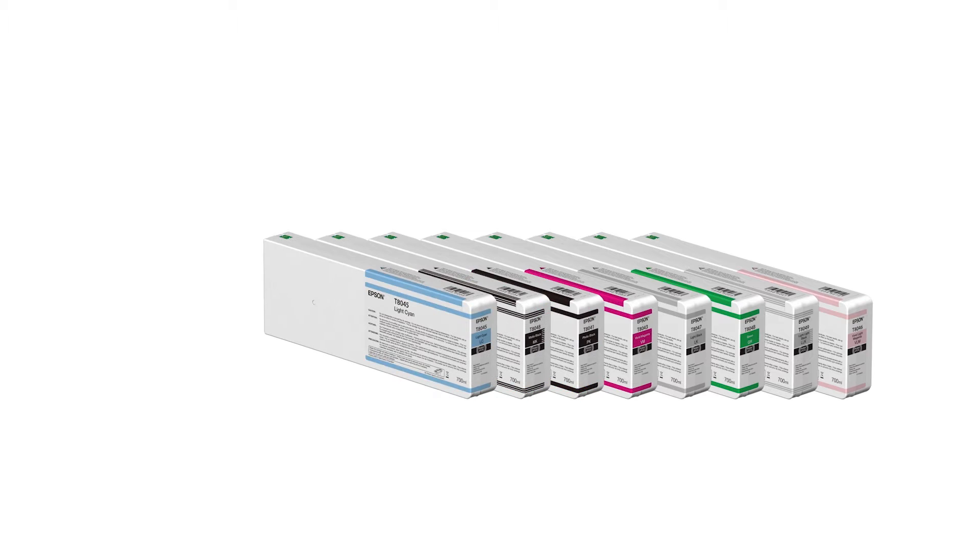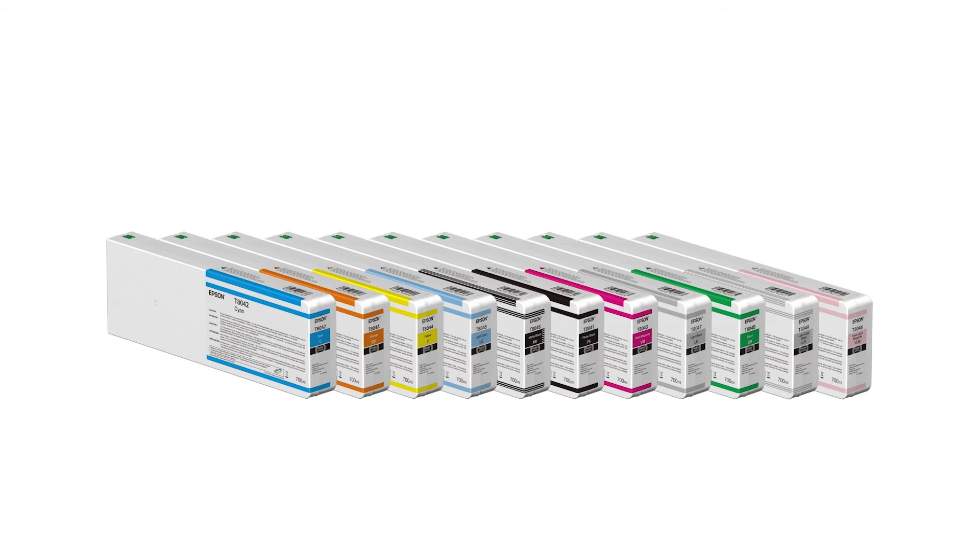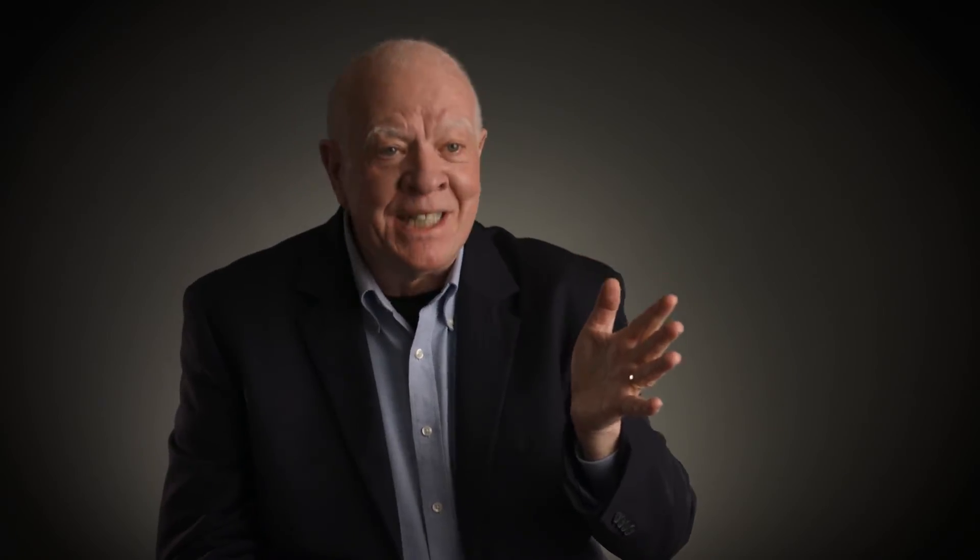When Epson introduced the UltraChrome HDX, HD, and Pro inks, that required us to more than double the time in test to reach the endpoint. The major advance of the new UltraChrome HD, HDX, and Pro inks has been a greatly improved yellow ink, and that has managed to bring all of the permanence numbers two to three times higher than they were with the previous ink set.